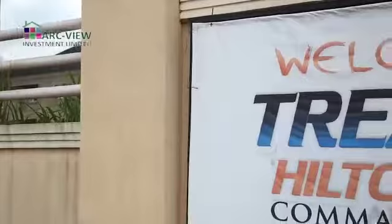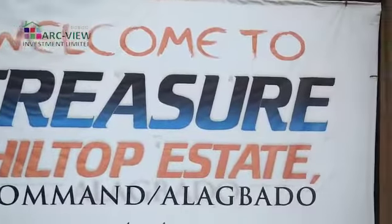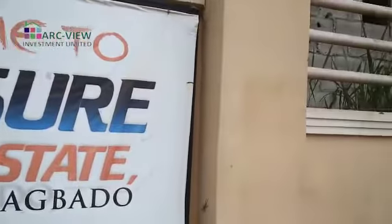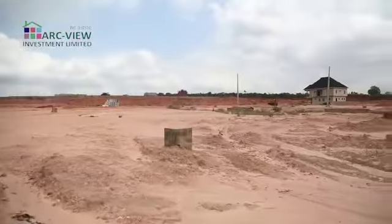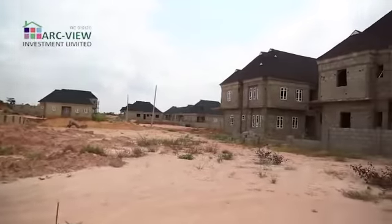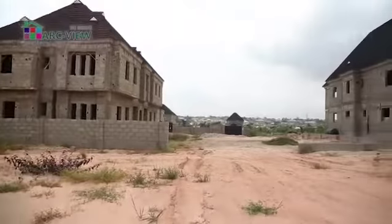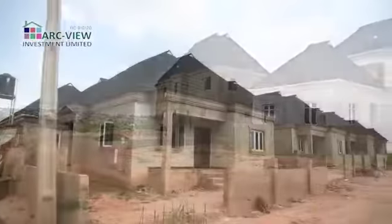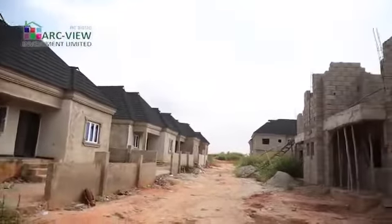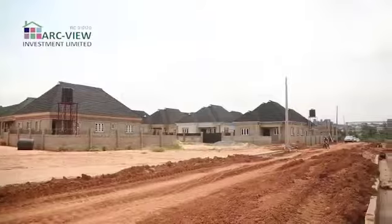This is Treasure Hilltop Estate from Arkview Investment Limited in Command Alagbado area of Lagos — that beautiful estate that gives you the opportunity to own a property in the heart of Lagos. Here we have nice products that you can tap into as a smart real estate investor.